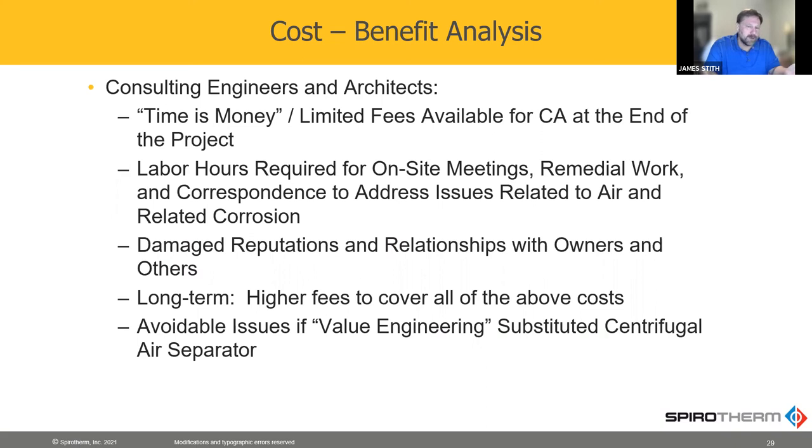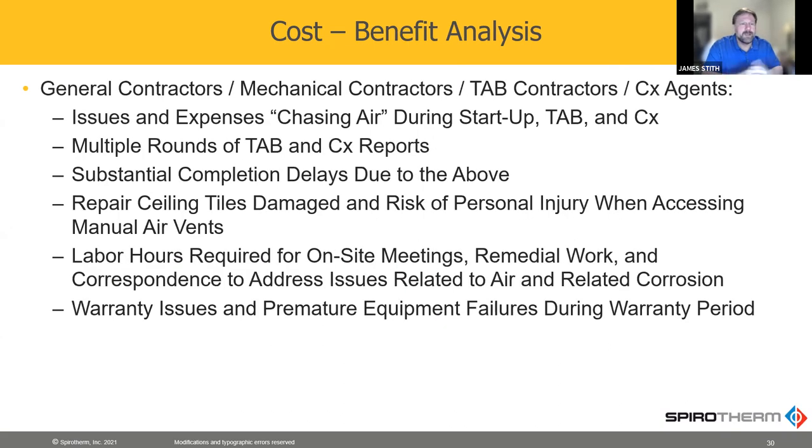If we can cut all that out by saving time and effort, that's money in our pockets. And then finally with the contractors — it's going to help them get off the job faster and reduce their callbacks as well. Basically, removing air from the chilled water or heating water system, or even removing dirt from the condenser water system, helps every part of that hydronic system work better. And it saves money very quickly — basically pays for itself in less than a year.